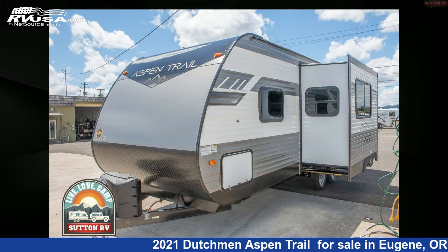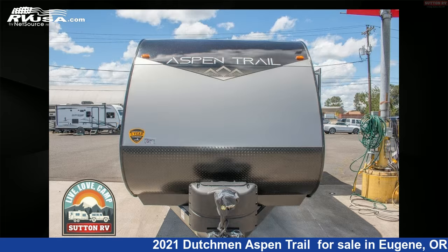This 2021 Dutchman Aspen Trail is a travel trailer RV. It is located in Eugene, Oregon, 97402 and is offered for sale by Sutton RV.